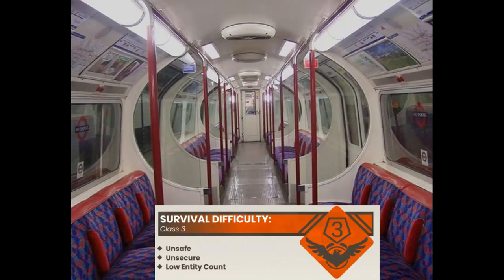The Backrooms. You've been here before. Level 77: The Underground Train. Survival Difficulty: Class 3. Unsafe. Unsecure. Low Entity Count.